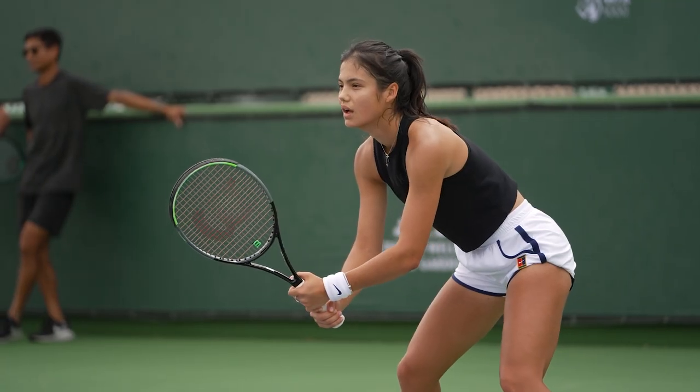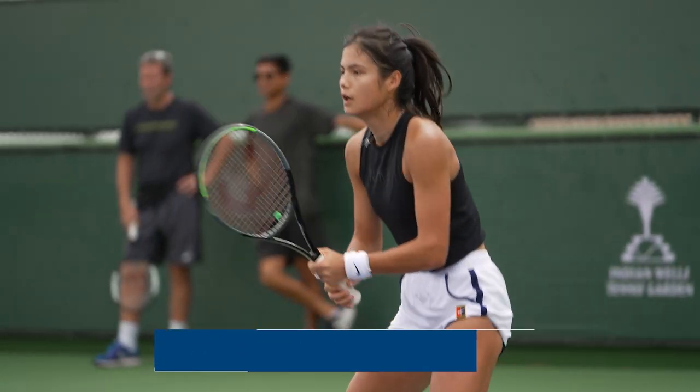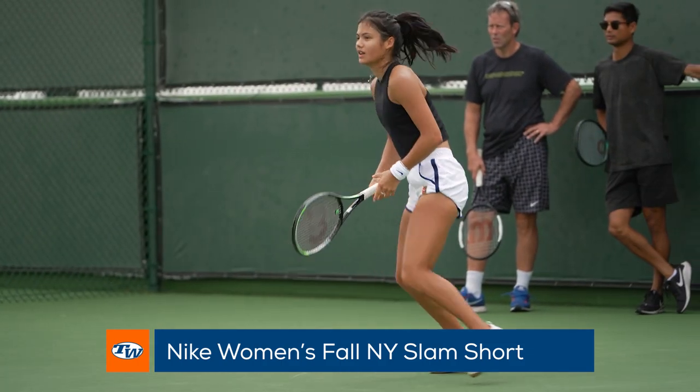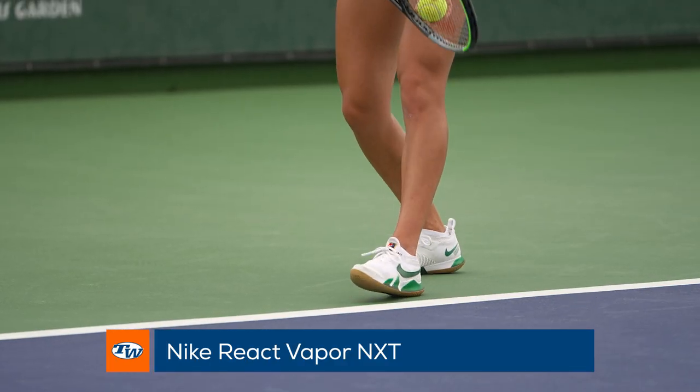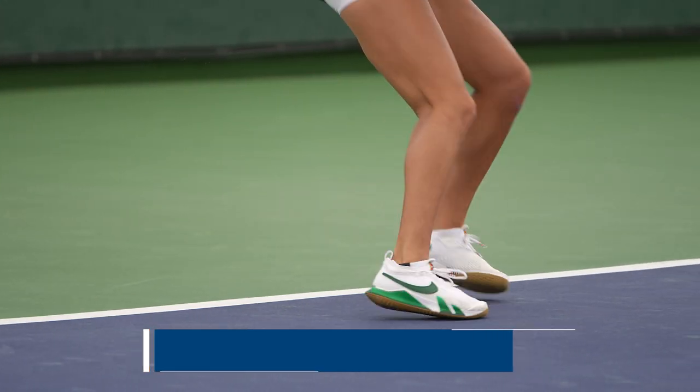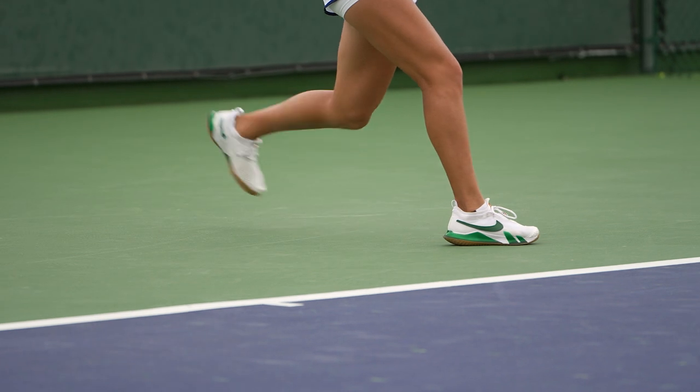She is wearing Nike head to toe. In this practice, she is wearing the Fall Slam Short from the New York Collection and a tank top from their training line. She has Nike React Vapor NXT's on her feet that offer stability, support, and traction for her to move efficiently on the slow hard courts of the BNP.